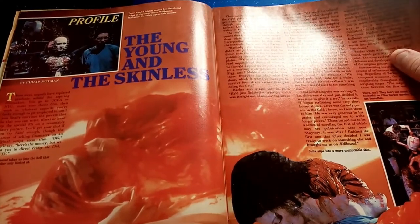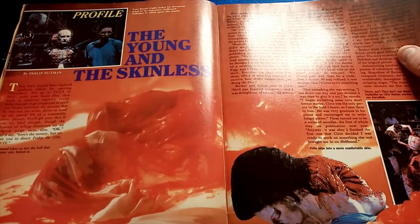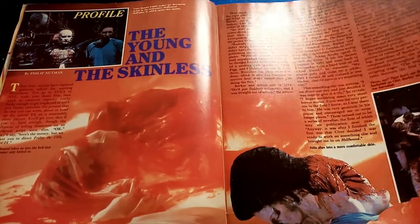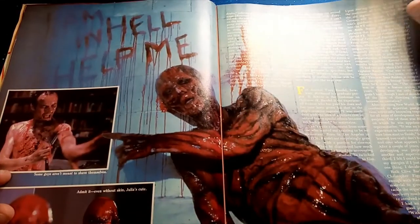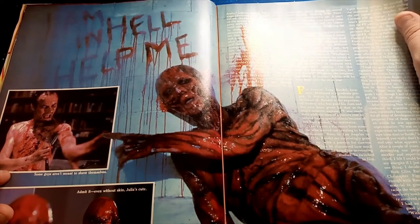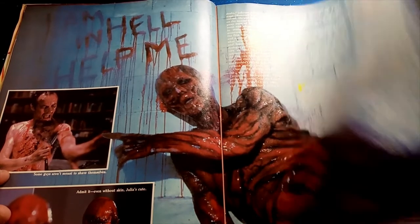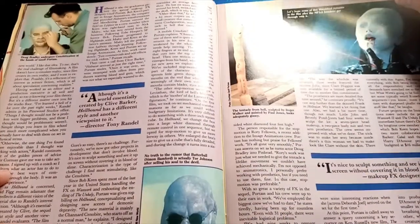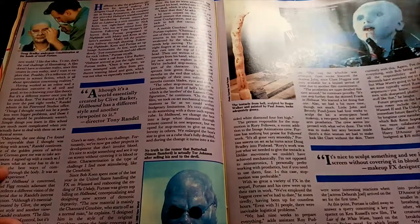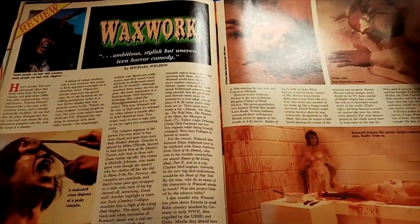The Young and the Skinless — this is the feature on Hellraiser 2. What a film, what a horror movie. What a great way to continue that story and that franchise. Shame it went the way it did, but those first two films — the first is a classic, the second is classic in different ways for a different reason. We've got Waxwork in here. That was a fun film. I remember renting that back in the video shop days.